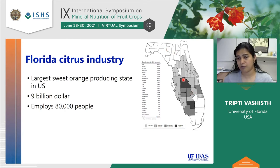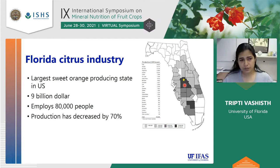This map shows Florida state. The star shows where the Citrus Research and Education Center is — that's where I am. All the colored areas are the counties that produce citrus. The county where the star is located is one of the highest producing counties, so the center is literally in the middle of the citrus producing belt. In the last 15 years, production has decreased by 70%, which is quite alarming.